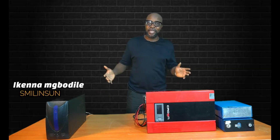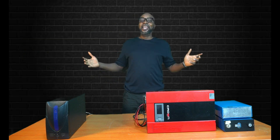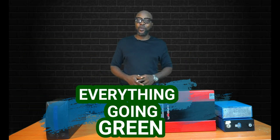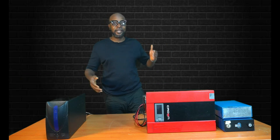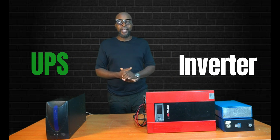Welcome back guys. My name is Ikenna from Smiling Sun — everything solar installation, everything inverter installation, everything going green. And today we're looking at the inverter and the UPS. What are the differences between these two devices?